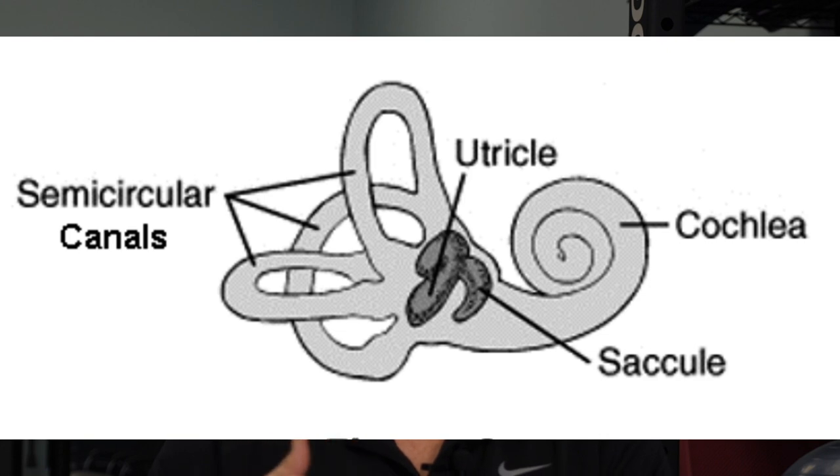One thing that can go wrong is if the crystals from the utricle or saccule move into the semicircular canals. This causes a problem called benign paroxysmal positional vertigo (BPPV). The crystals press on the hair cells and trick them into thinking the person is moving when they're not, causing the person's eyes to move and creating a sensation of motion when there isn't any. There are ways to correct this and move the crystals back to where they belong.